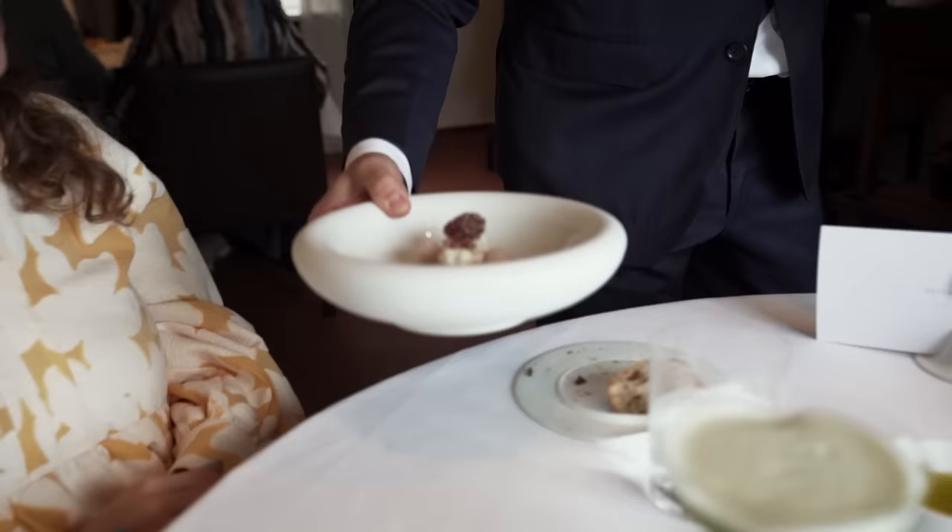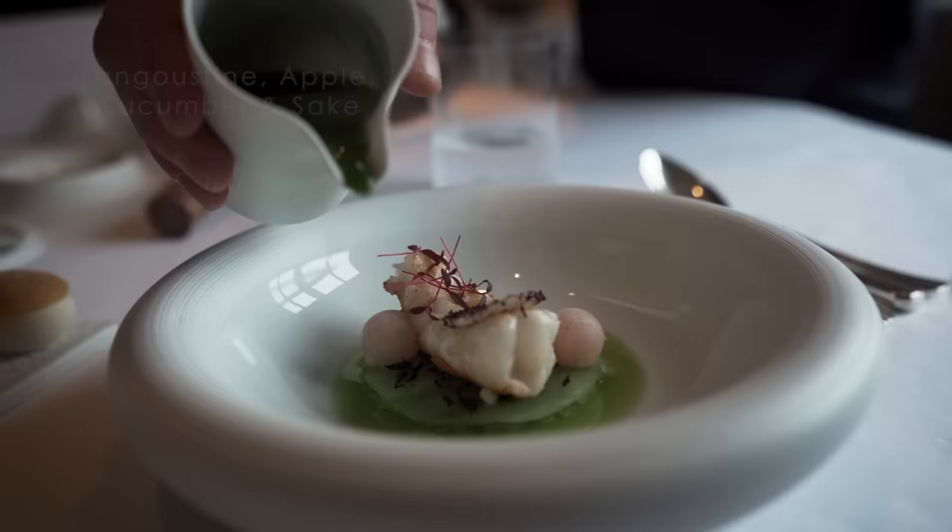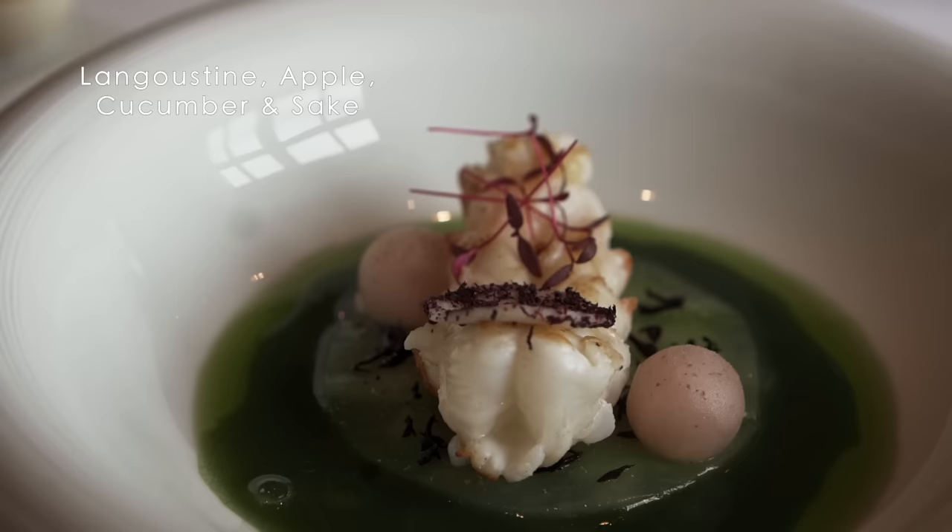In the tasting menu, we start with the langoustine from Guilvinec — a nice, nice big langoustine. And then we have cucumber, green apple, a little dew of sorrel, and small ice cubes made from sake.